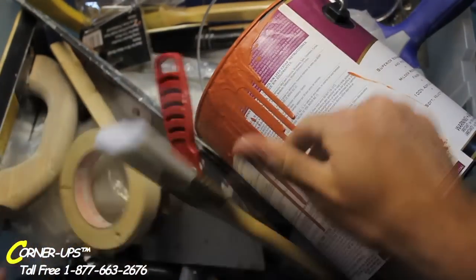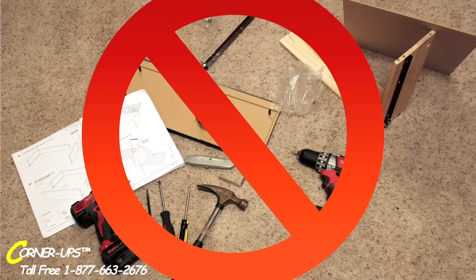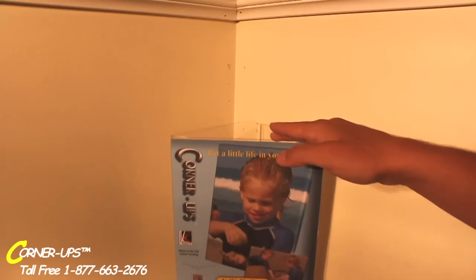Forget painting, wallpapering, even buying new furniture. Corner-Ups can transform your room as easy as one, two, three.